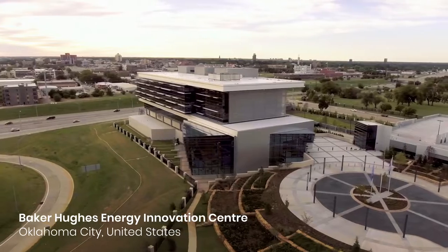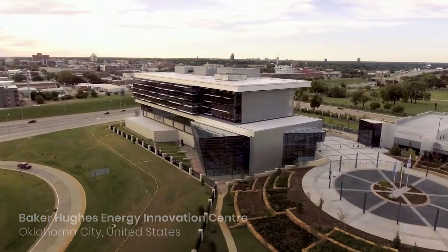Baker Hughes' Energy Innovation Center is located in Oklahoma City in the United States. It's where we house the majority of our scientists and our researchers.